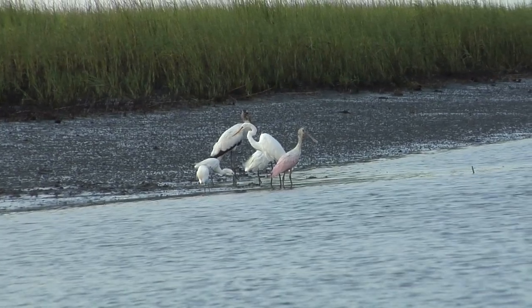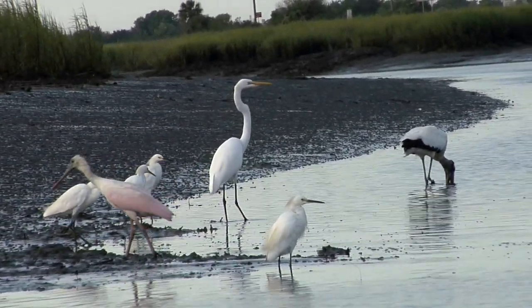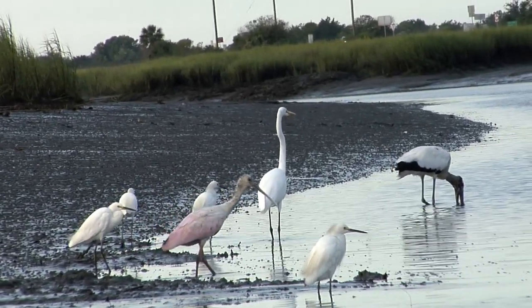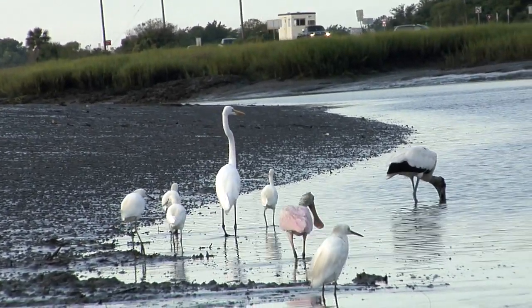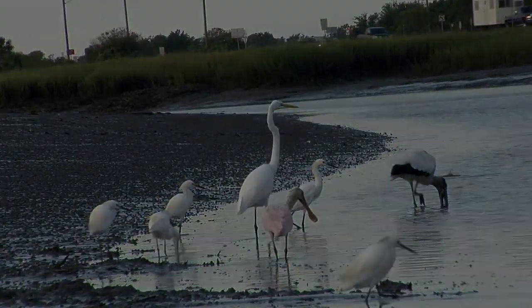Did you notice the rosé spoonbill? It's the pink bird with the spoon-shaped beak. These birds are rarely seen along the Georgia coast. You really don't have to go too far off the beaten path to see some amazing sights. This film footage was shot from the marshes of Glen at low tide near Highway 17. Moving away from the marshes, across the barrier islands and out to sea, there are other wonderful marvels along Georgia's coast.